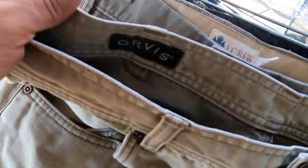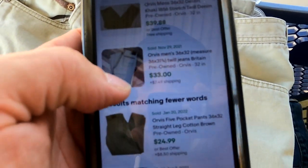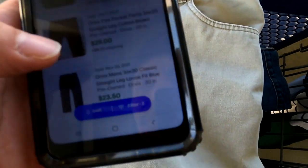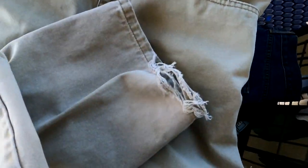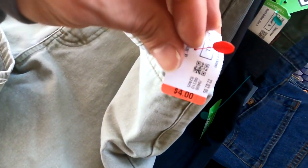Another find I got is these Orvis jeans. Nothing special — just beige jeans. The sold comps are going for $40 with free shipping, $33 with shipping, $24.99, $29, $23. My only concern is these aren't like Levi's that younger men will wear, and there's fraying on the legs. So maybe I'll just discount them and sell them for like $30. I'm paying $4 for these.